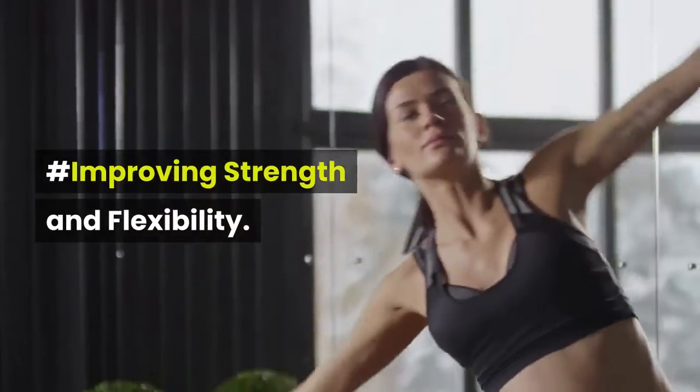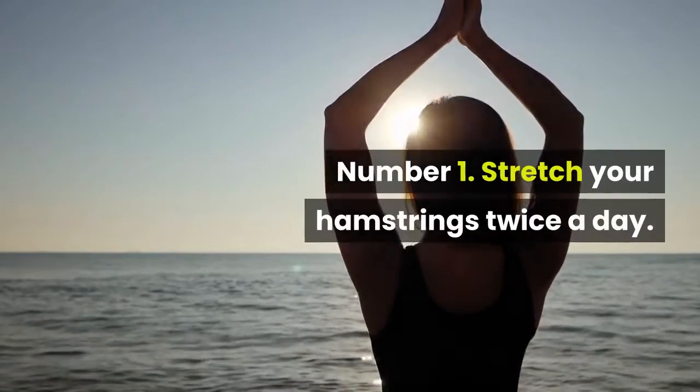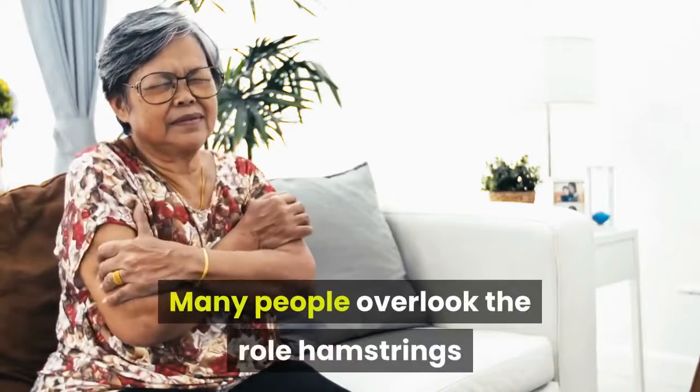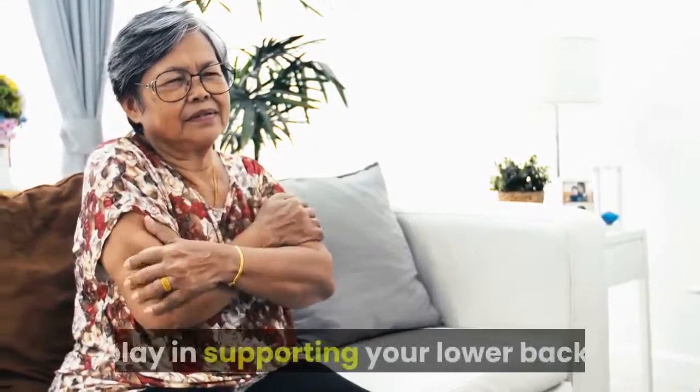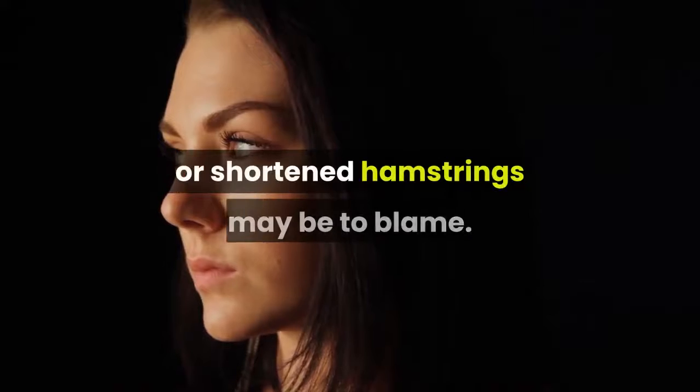Improving strength and flexibility. Number 1: Stretch your hamstrings twice a day. Many people overlook the role hamstrings play in supporting your lower back. If you have lower back pain, tight or shortened hamstrings may be to blame.